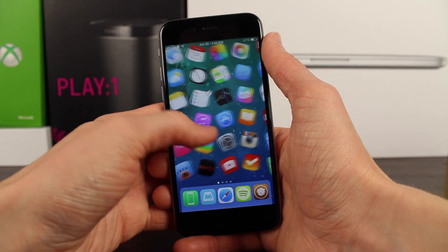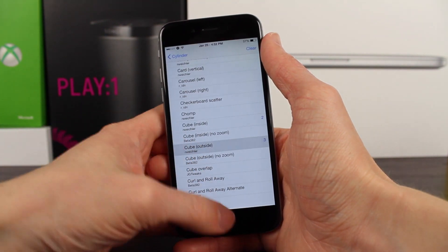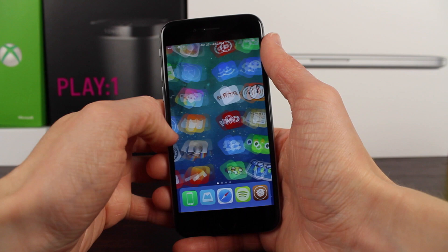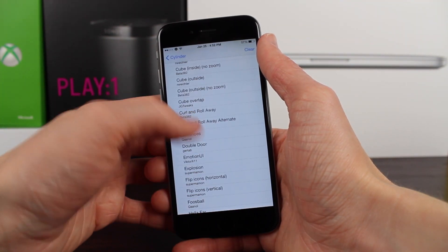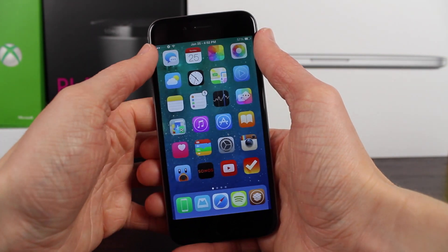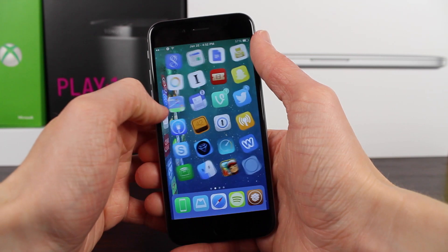Those were my top 5 home screen tweaks for iOS 8. If you enjoyed the video, leave a like down below. If you want to see more content related to jailbreaking, make sure you hit subscribe so you don't miss out on any future content. This has been Sam with iUpdateOS and I'll talk to you guys in the next one.